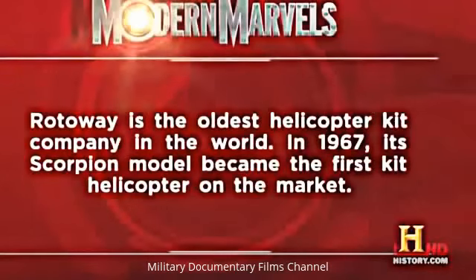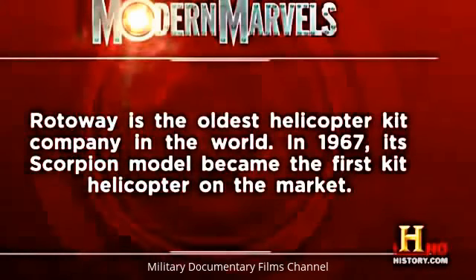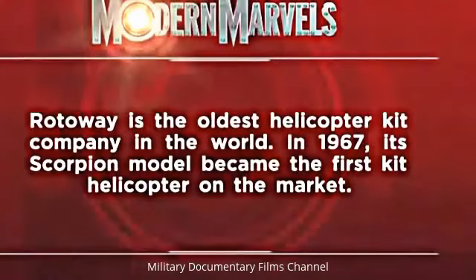RotorWay is the oldest helicopter kit company in the world — in 1967, its Scorpion model became the first kit helicopter on the market.